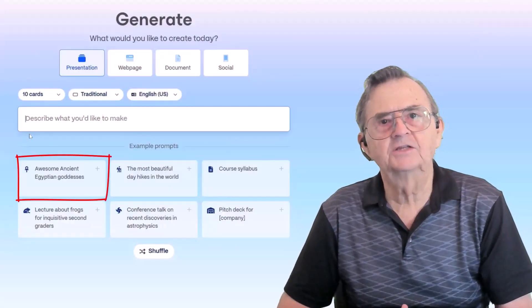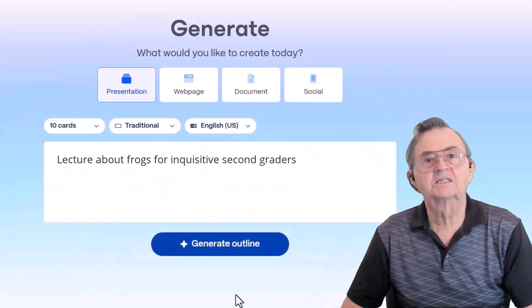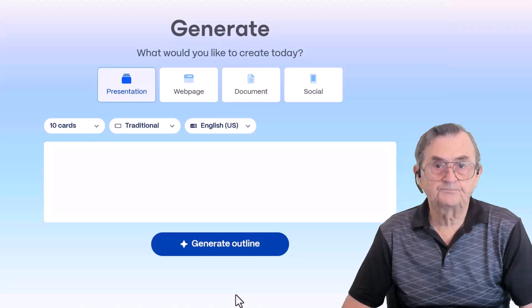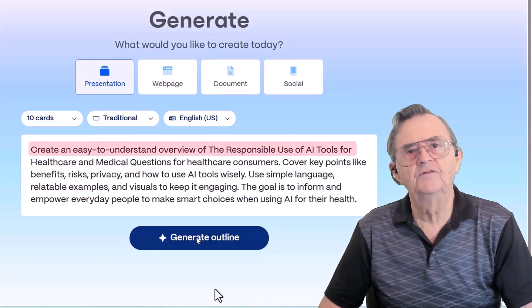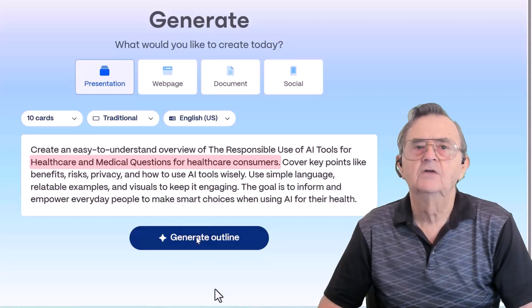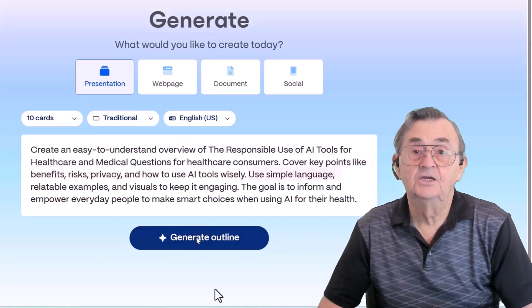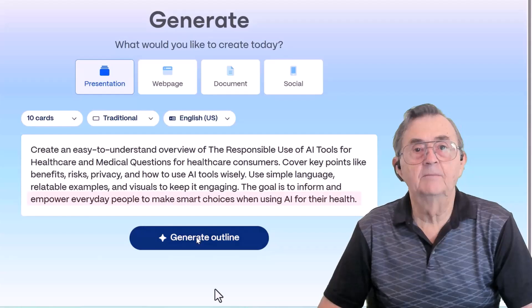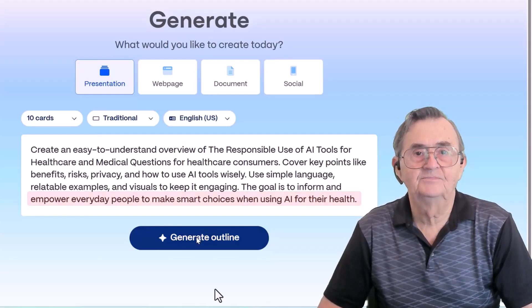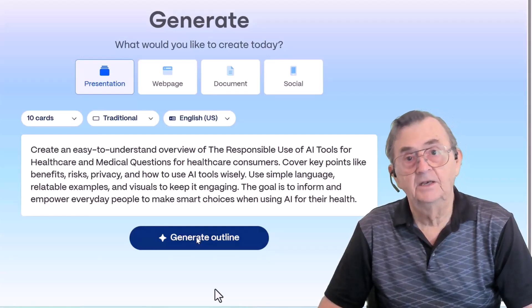Feeling stuck? Example prompts help get your creativity flowing — from Egyptian goddesses to frog lectures, Gamma shows you the range: fun, academic, business, and everything in between. Clicking one fills the prompt box instantly, like a creative head start. Here's the full prompt I created: 'Create an easy-to-understand overview of the responsible use of AI tools for healthcare and medical questions for healthcare consumers. Cover key points like benefits, risks, privacy, and how to use AI tools wisely. Use simple language, relatable examples, and visuals to keep it engaging. The goal is to inform and empower everyday people to make smart choices when using AI for their health.' The clearer and more thoughtful your prompt, the better result you'll get. Then just hit the Generate Outline button.